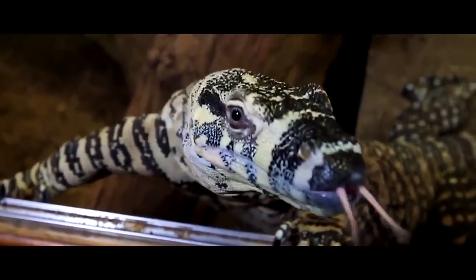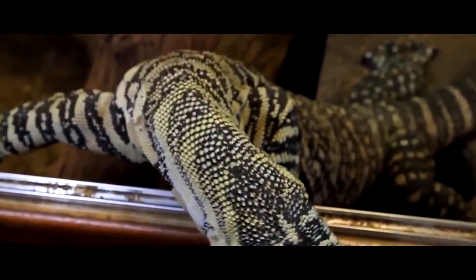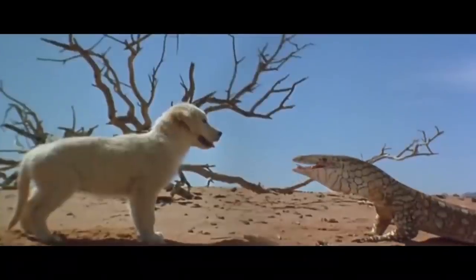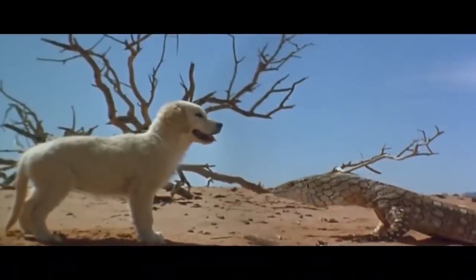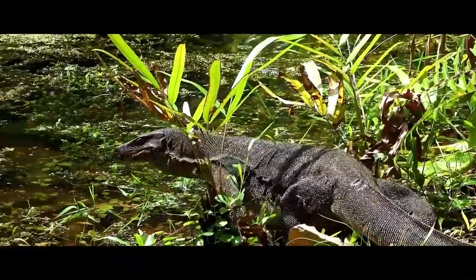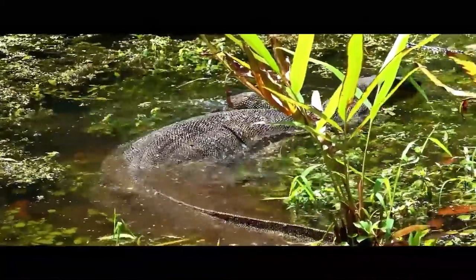The long tongue of the monitor lizard is a very important olfactory organ. By sticking out its tongue, the lizard senses smells — its tongue is as sensitive as that of a dog. The hungry beast is able to track down its victim by examining a single trail left by the victim hours ago.